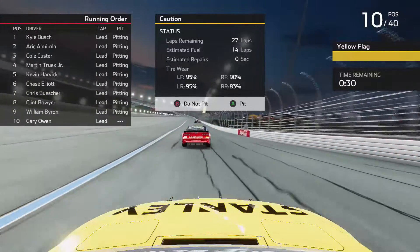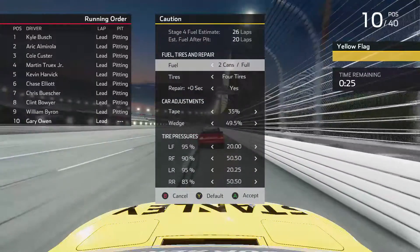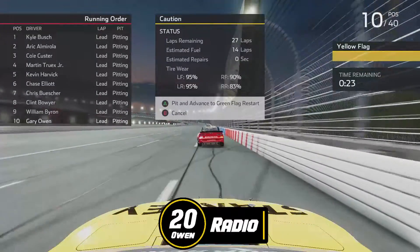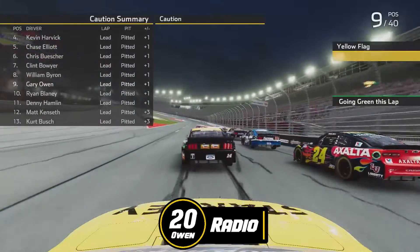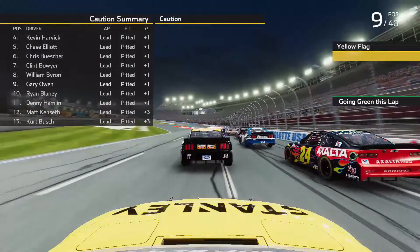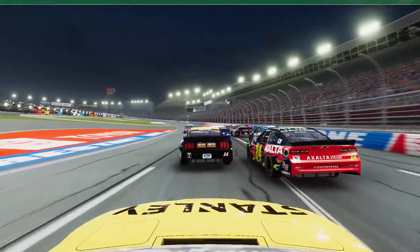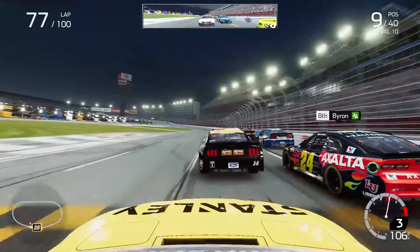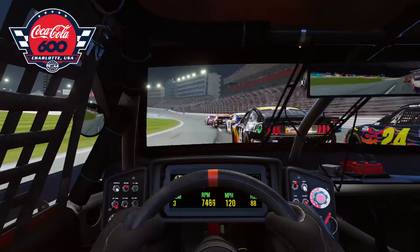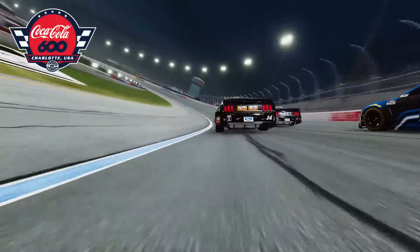Kyle Busch had won the last two stages and looked like the clear favorite going into the fourth and final stage. My radio transmission: 'Things haven't gone quite our way so far, but stay with it — I'm doing everything I can and hopefully we can make something work in the final stage.' We gained one spot on pit lane and were ready to go green for the fourth and final stage from P9, on the inside of Ryan Blaney. So far we'd been stuck around 10th to 14th place all day.